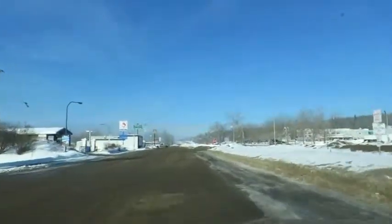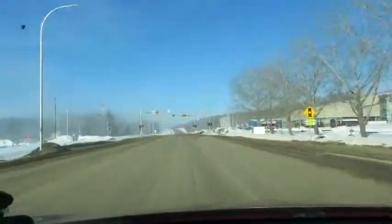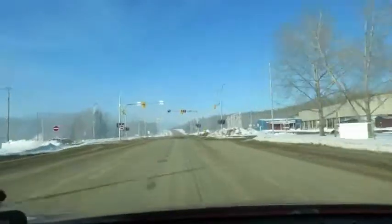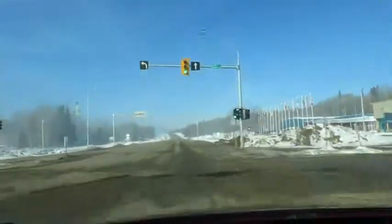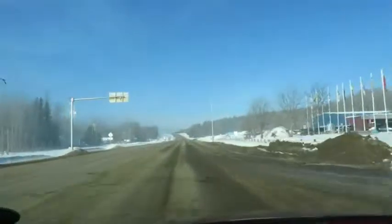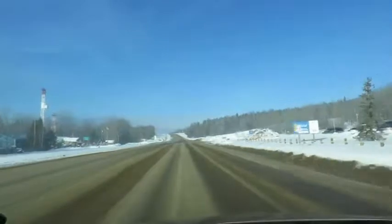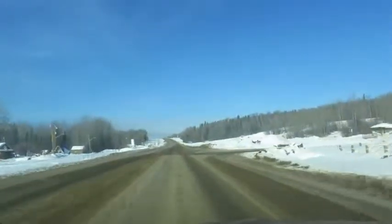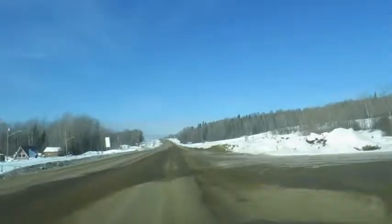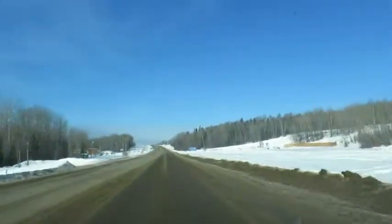We're on the way to Fort Simpson, 485 kilometers. The normal way is via High Level, which is over a thousand kilometers — that's the main road. This way is called the Liard Highway. It's quite rough, supposed to be gravel and mountainous, so not many people use it. There's only one stop in between to get petrol.